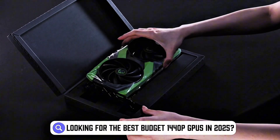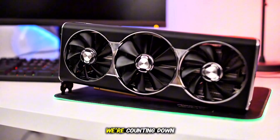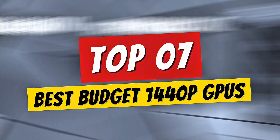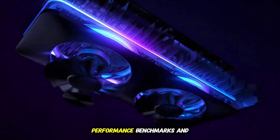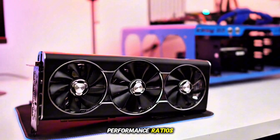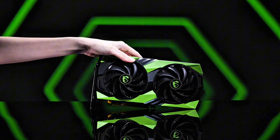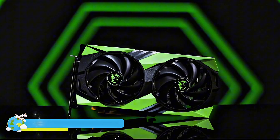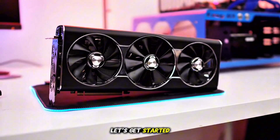Looking for the best budget 1440p GPUs in 2025? In this video, we're counting down the top 7 best budget 1440p GPUs, ranked from number 7 to number 1, covering everything from performance benchmarks and power efficiency to price-to-performance ratios. Our number 1 pick stands out as the best overall, and you won't want to miss it. Check the description for links to all the models mentioned. Let's get started.